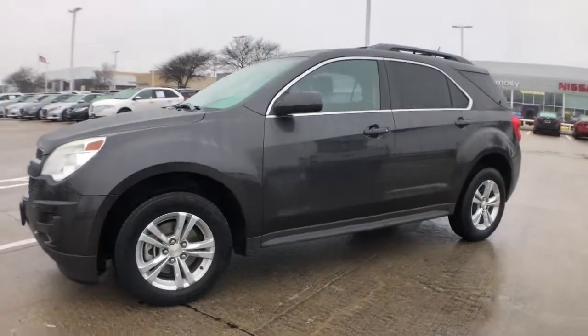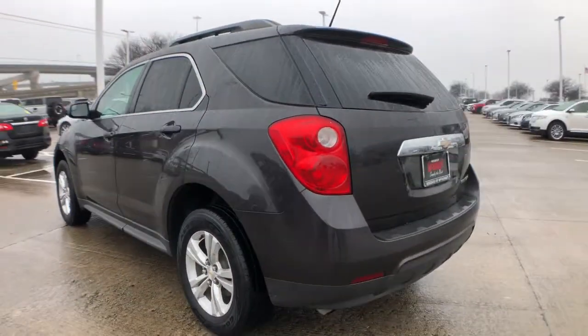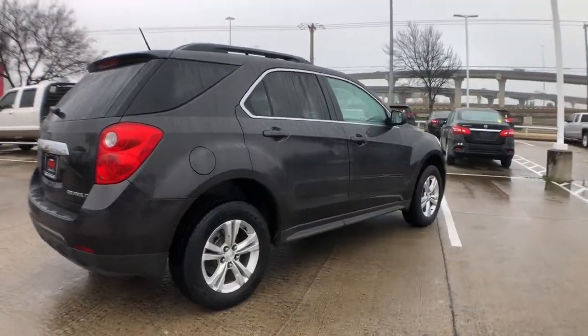Can you see yourself in the 2014 Chevrolet Equinox? This vehicle is an outstanding buy with fewer than 110,000 miles on the odometer. The Chevrolet Equinox, the small SUV with a big spirit of adventure.